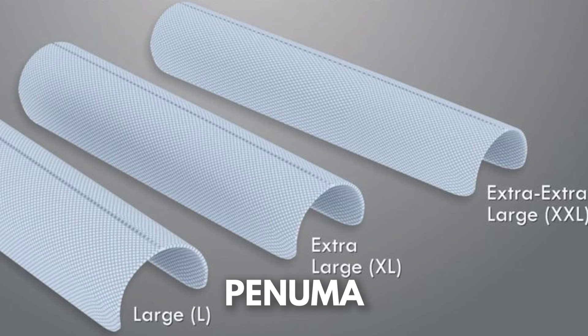The Penuma is a soft silicone medical grade implant that looks like a sleeve and it goes on either side of the penis itself to increase length and girth of the penis.